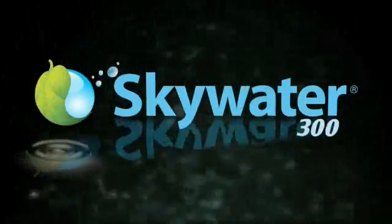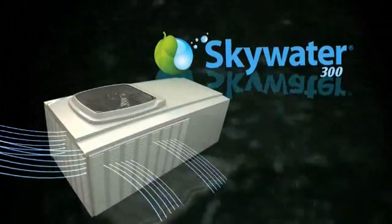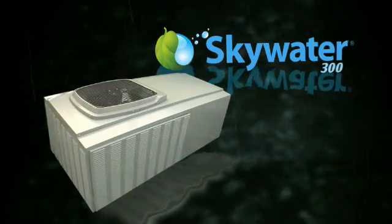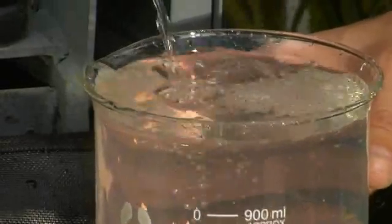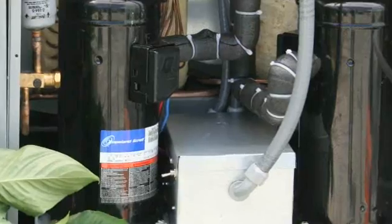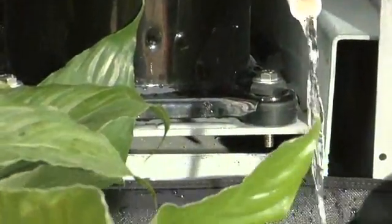Island Sky is proud to introduce SkyWater 300. SkyWater 300 is an innovative water generator which produces clean drinking water directly from the water vapour in the air, using Island Sky's patented adiabatic distillation process. Replicating the way water vapour condenses in nature, SkyWater 300 uses refrigeration techniques that maintain the dew point within its condensation chamber.